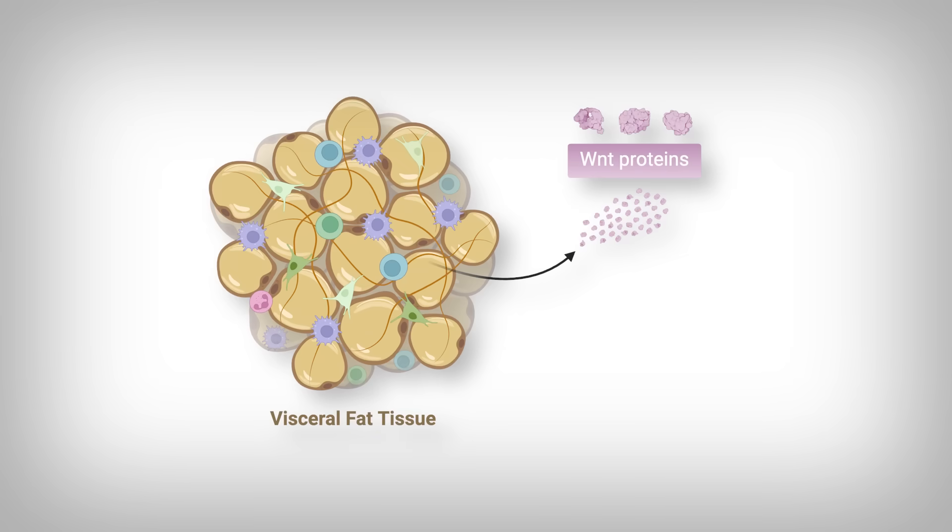We see the connection between beta-catenin in our immune cells and inflammation, but visceral fat controls these immune cells — and we haven't proven exactly how. The researchers took similar samples of visceral fat and measured proteins known to activate beta-catenin, called the Wnt pathway. Specifically, Wnt10 is the name of the protein. They show that there's a big increase in Wnt release by the visceral fat tissue.